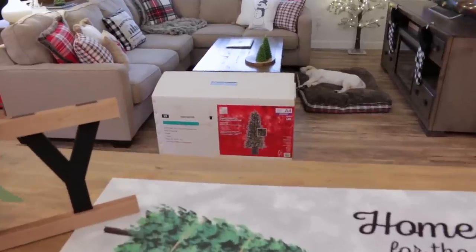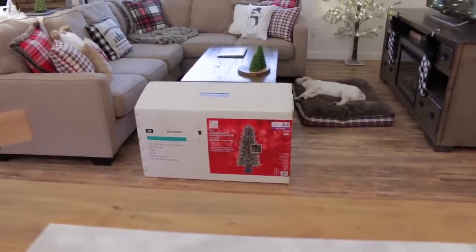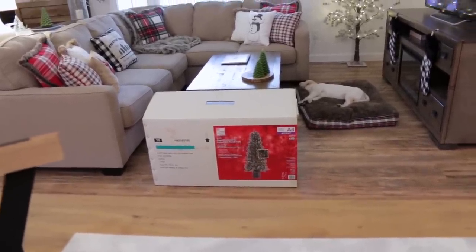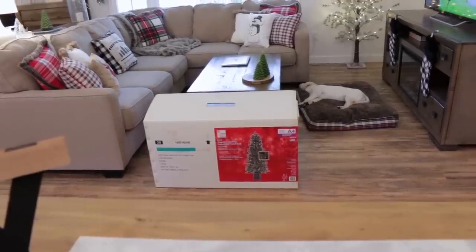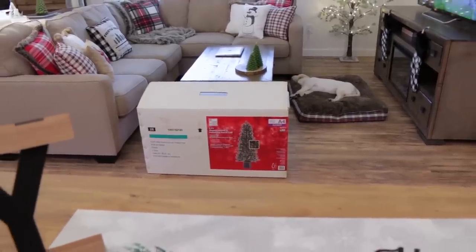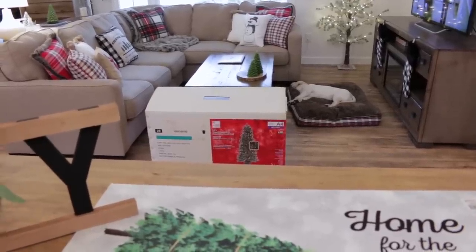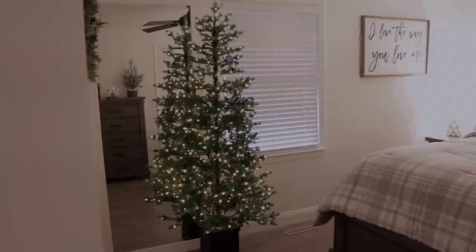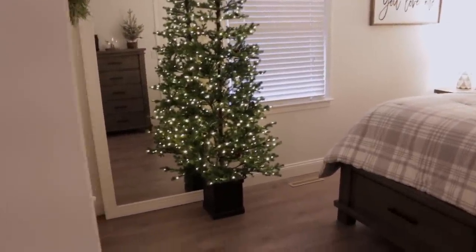Next I am going to set up this tree that I bought last year at Home Depot after Christmas when it was on clearance. I am in love with this tree, so this will be my first time setting this one up. It's just a six-and-a-half foot tall tree. I'm going to see if it will fit in our bedroom in front of the mirror. Here is the tree in our bedroom - I think it looks so good in here! I love this little tree so much and I think it looks gorgeous sitting in front of the mirror where you can see it reflecting.